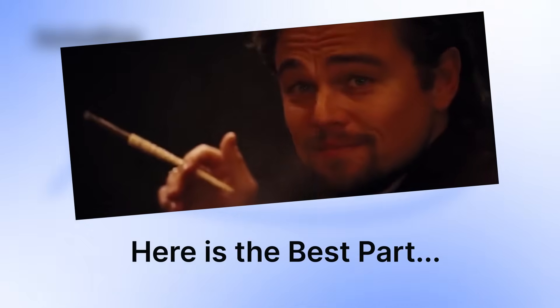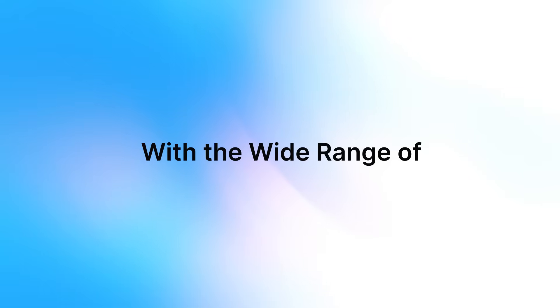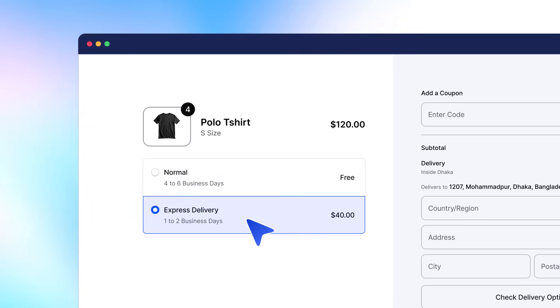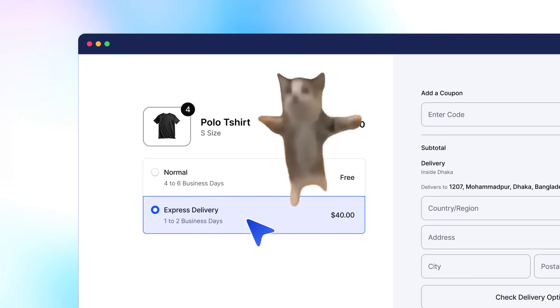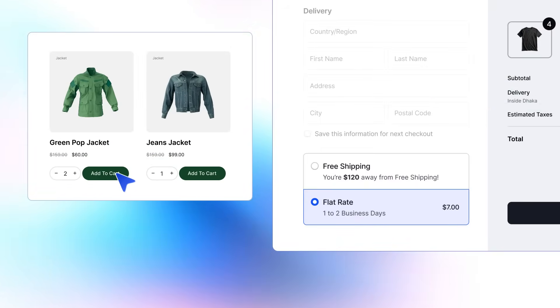But wait, here's the best part — WOW Shipping integrates with all major carriers. With a wide range of shipping methods, customers can select normal or express delivery, whichever one keeps them happy. Select a carrier of choice, offer conditional shipping, and more.